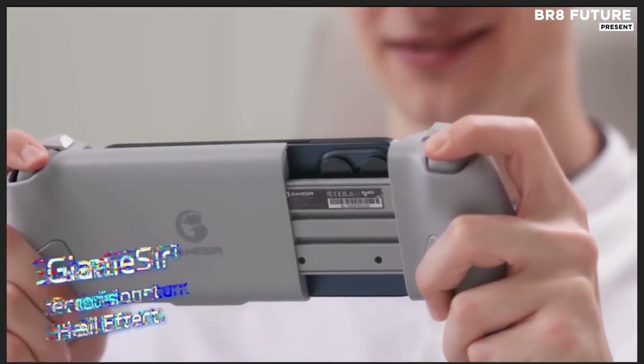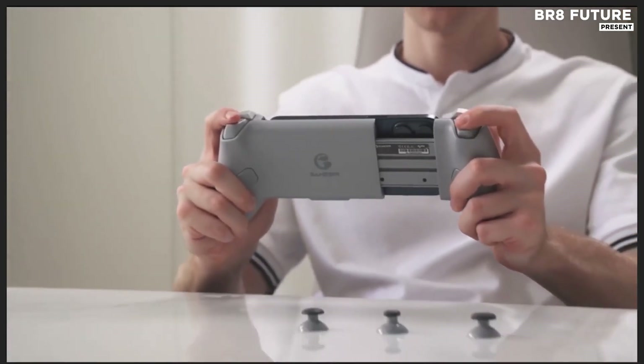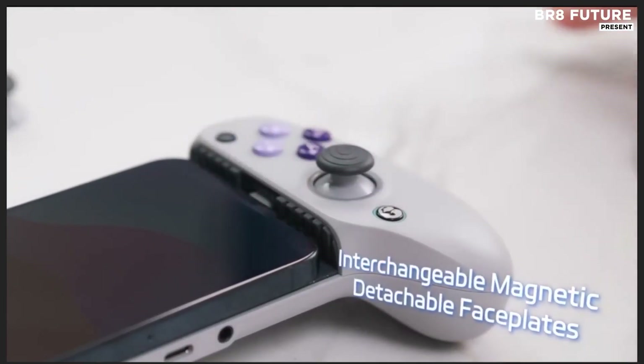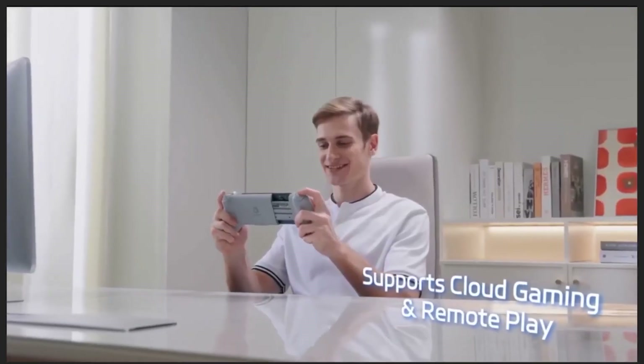Its plug-and-play design eliminates setup delays, letting you jump straight into action with zero interference. This controller is engineered with Hall Effect joysticks and analog triggers, offering enhanced accuracy, no drift, and smoother in-game control.